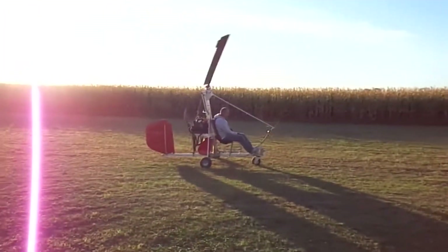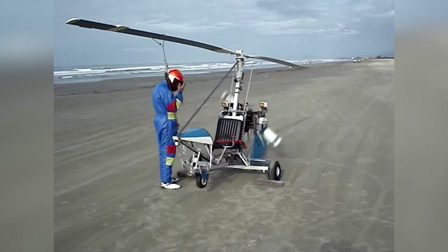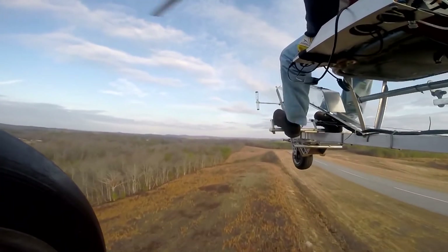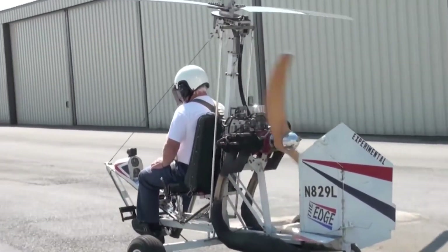If you're wondering what a gyroplane is, it isn't much different from a helicopter — except instead of using engine power to turn the blades and draw air from below, a gyroplane auto-rotates using a rotor which spins itself due to the air flowing through the blades of the aircraft.